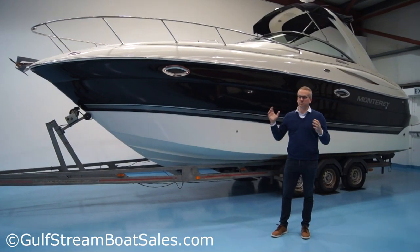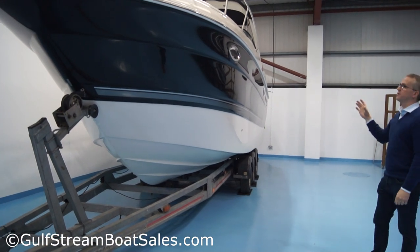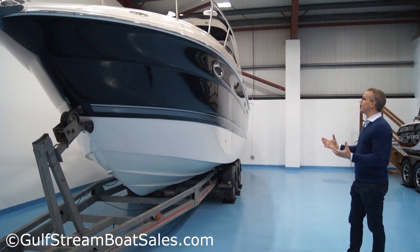It's in lovely condition, a really nice big spacious sports cruiser. She's in beautiful condition throughout. Being a Monterey it's a very high quality boat, so it's a high-end build.